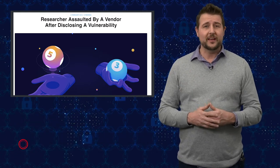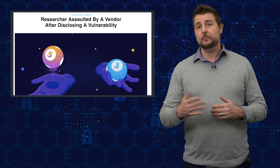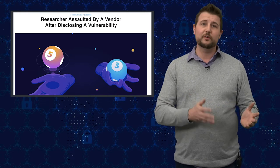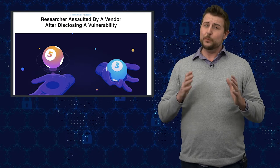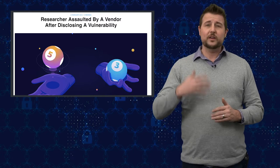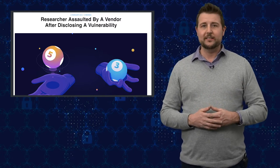I'll start this story by saying today's story really has no practical takeaways other than maybe for vendors out there. So if you're only here to learn about tips to secure your network and not just infosec drama, this may not be the video for you. That said, I kind of really feel passionately about this particular story, which I think is horrible of this particular vendor. So I just had to share the story and what I feel about it on a daily security byte.